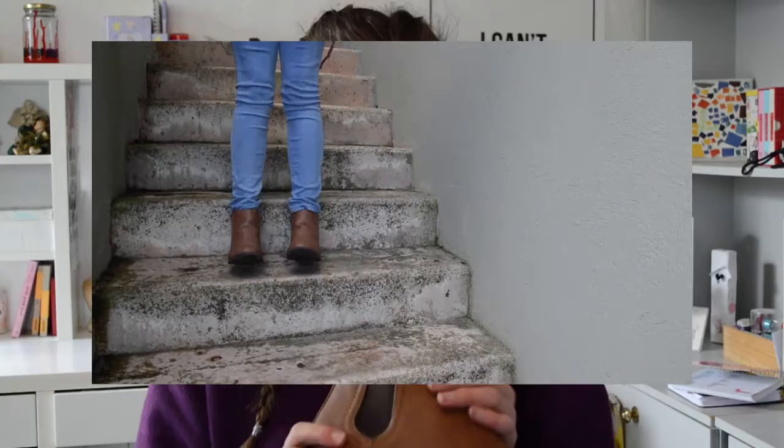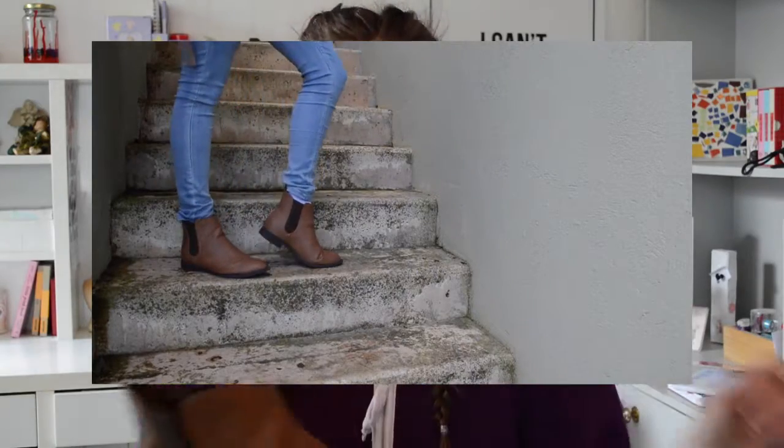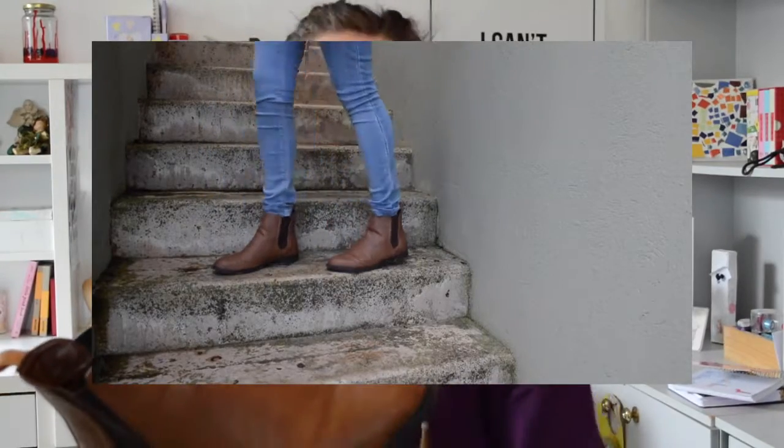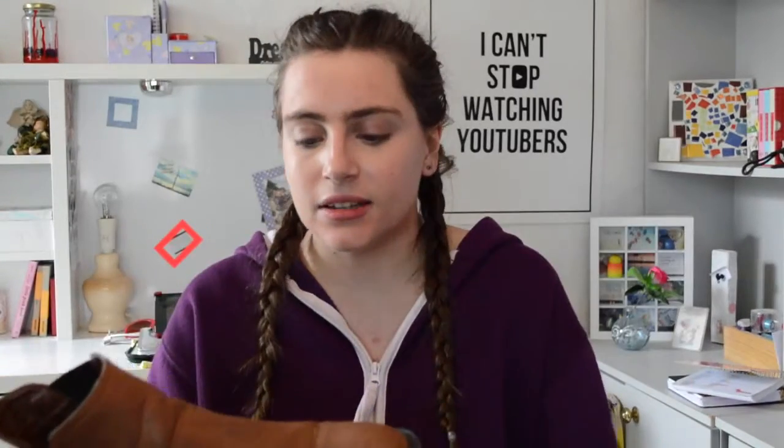The next shoe I think is an essential is just some normal flat booties. These ones are brown and I also have them in black. They're ones you can wear any day with anything — jeans, tights, all of that — and they just keep your feet warm.